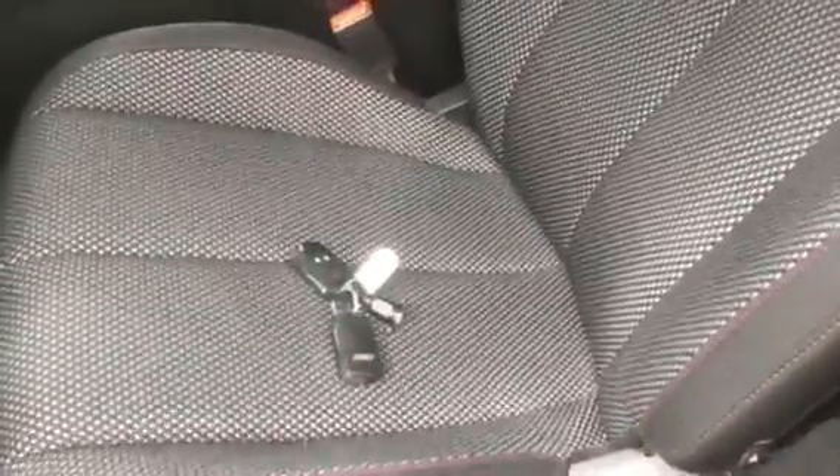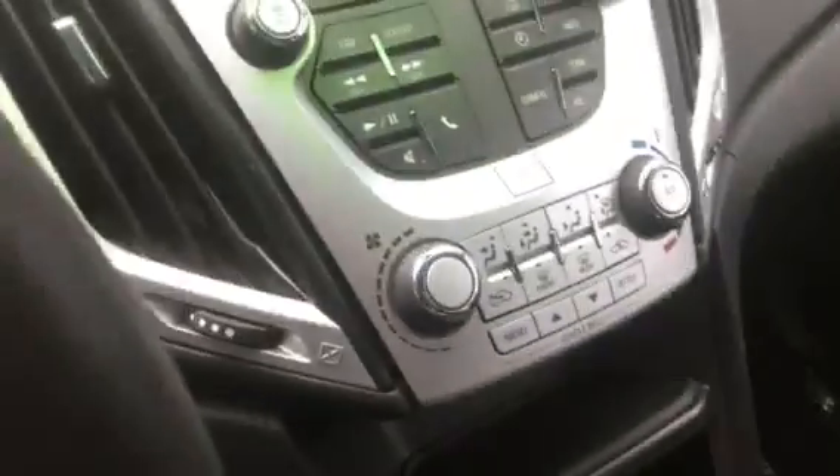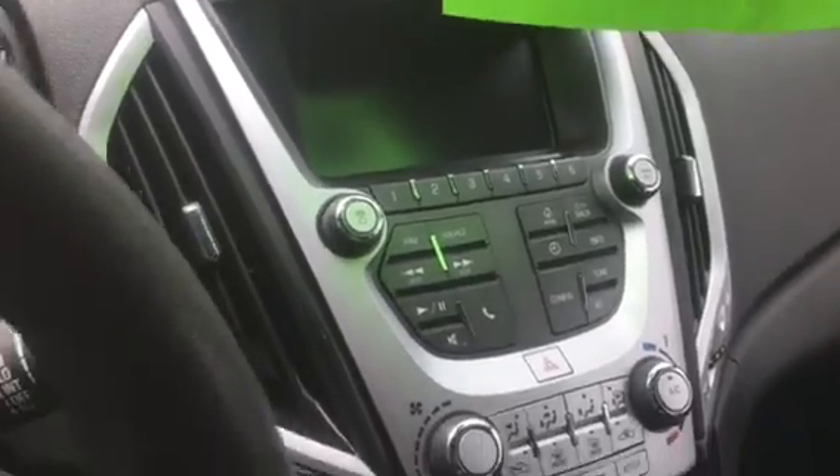On the interior here you have the red stitching, cloth seats in great shape — no visible rips, tears, or stains. There's a power driver's seat as well. Traction control button center here, climate control center, and the backup camera on this screen here.